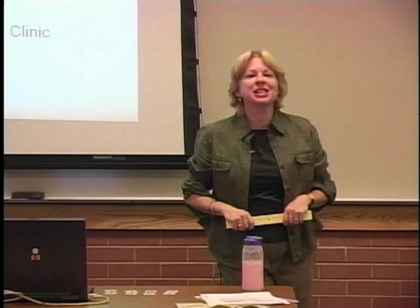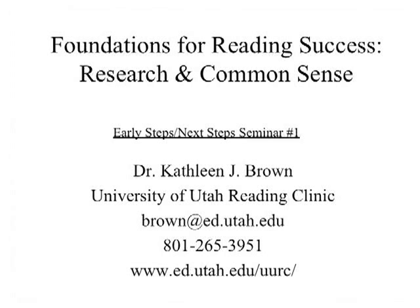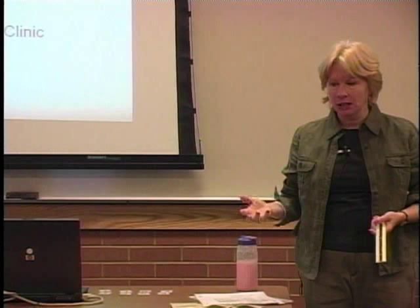Welcome to Early Steps, Next Steps Seminar Number One. The focus of these seminars is to provide a theoretical background, a conceptual framework, for the work that you're doing in your practica, whether it's Early Steps or Next Steps.